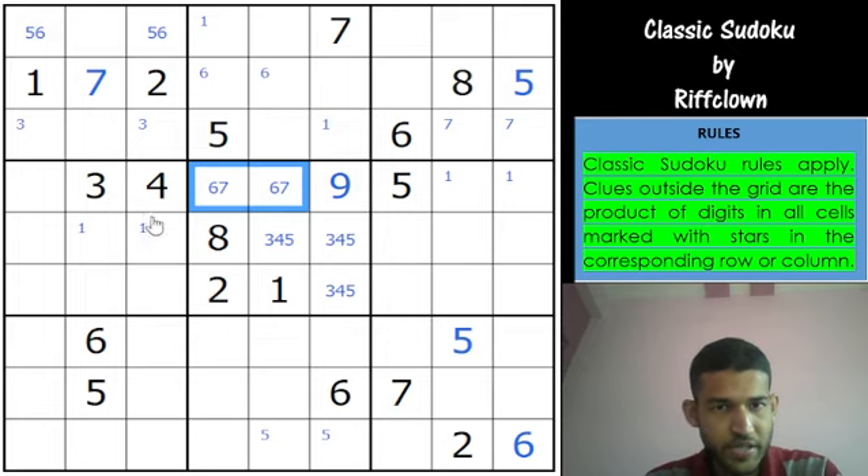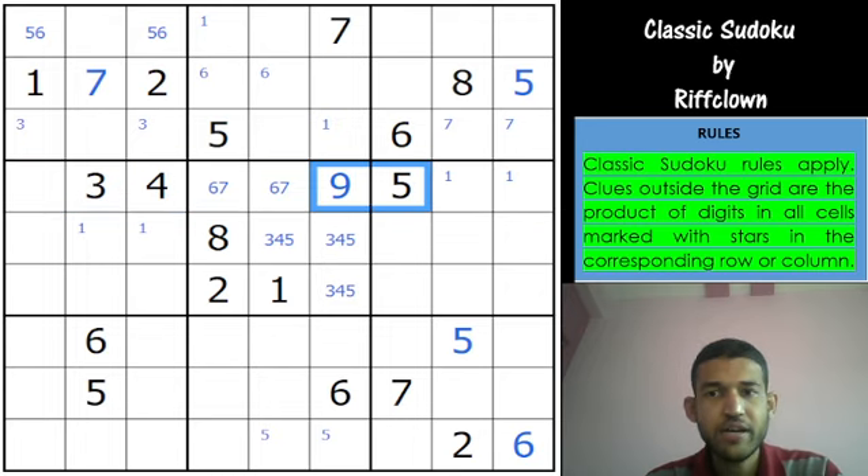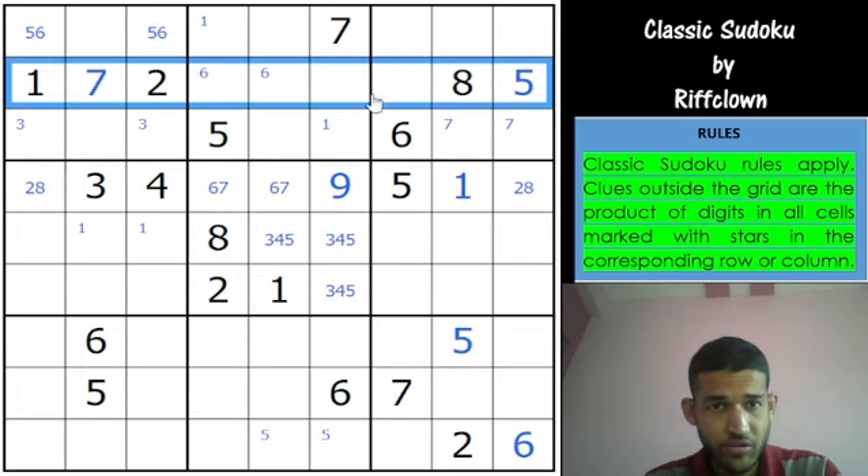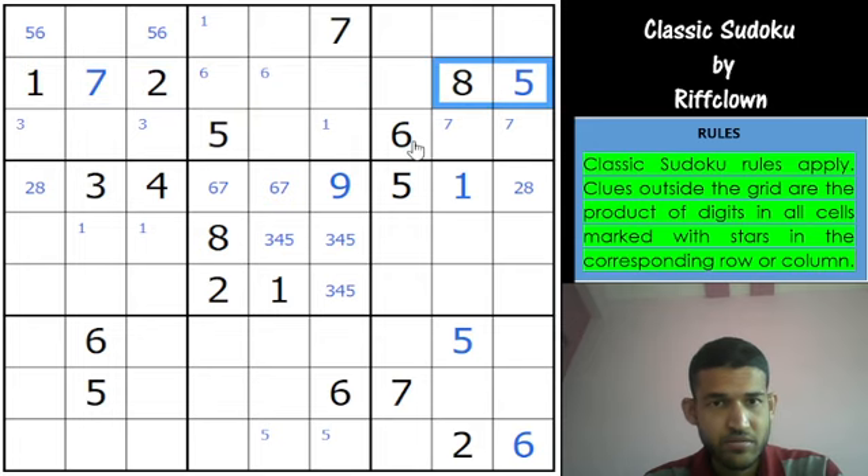Row 4 looks interesting — we have 3, 4, 6, 7, 5 and 9, so we need 1, 2 and 8. This cell has 2 and 8, so this must be a 1, which means these 2 cells are 2 and 8. Let me revisit this row because it has 5 digits. This cell can't be 1, 2, 7, 5, 8, 6 or 9, so it would have to be 3 and 4. This cannot be 6, so this is 3, 4 and 9.